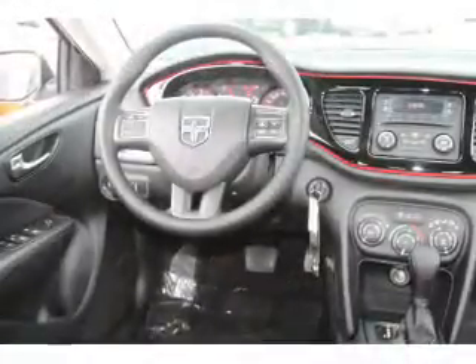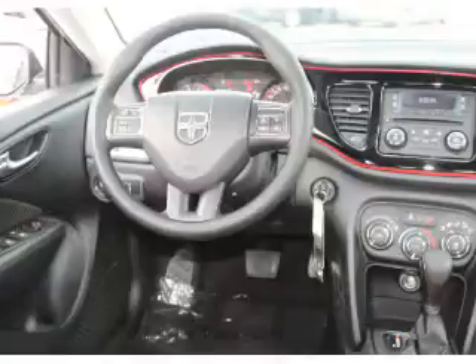Additional features include front ventilated disc brakes, daytime running lights, anti-lock brakes, and hill start assist.